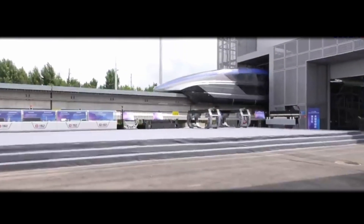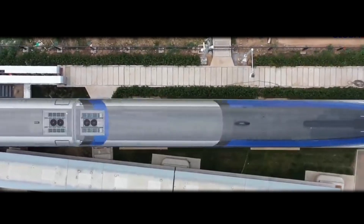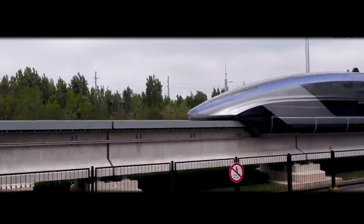To slow down or stop, the train's levitation magnets are simply turned off, and the train is lowered back onto the track by the force of gravity. This demonstrates the influence of gravity, which is a fundamental force in physics.